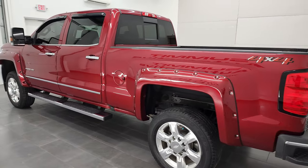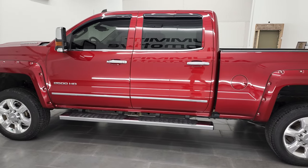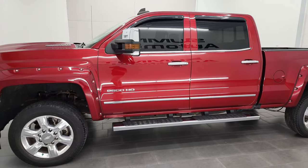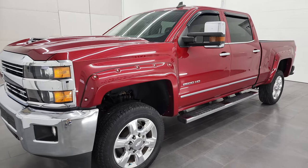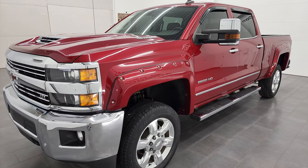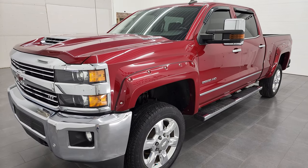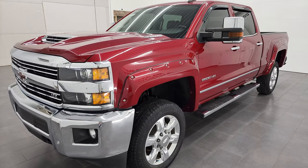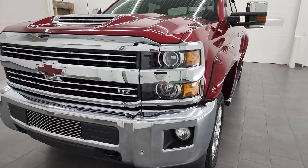This 2018 Chevy Silverado has the 6.6 liter Duramax diesel engine — it's the L5P engine which puts out 445 horsepower. It's paired up with the Allison heavy-duty 6-speed automatic transmission. This truck has been gone over by Summit Service Shop per the state of Wisconsin inspection process, has a fresh oil and filter change, all the fluids have been checked and topped off, and this truck is 100% ready to go.